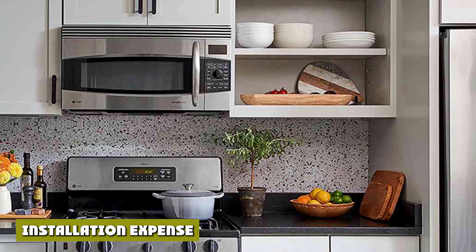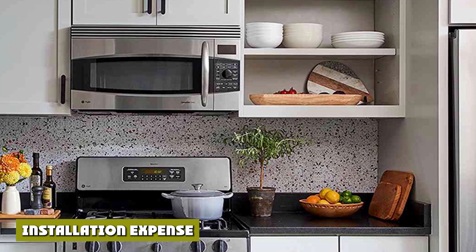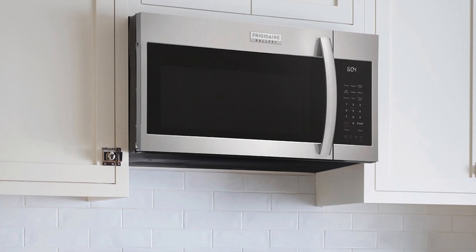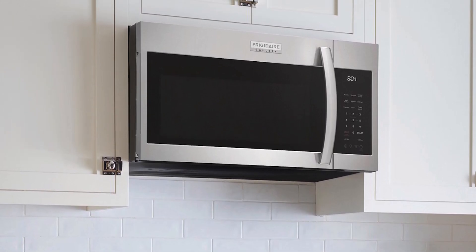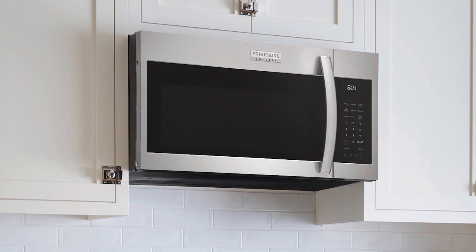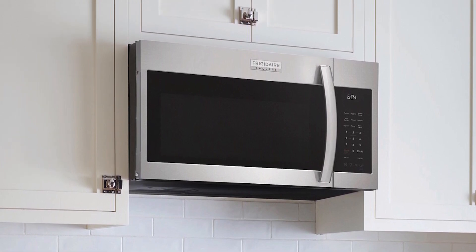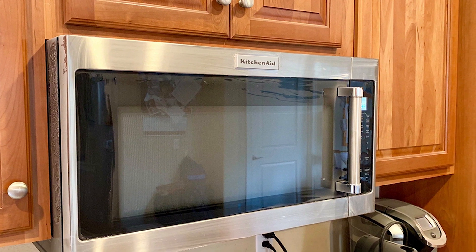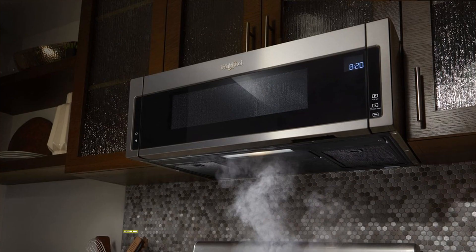Countertop microwaves offer ease of installation that range models do not. Some over-the-range microwaves, while they have a sleek design, require professional installers to connect them to a built-in ventilation system. That said, many consumers appreciate the space-saving benefits of range microwave ovens even though the installation cost is higher than a countertop model.